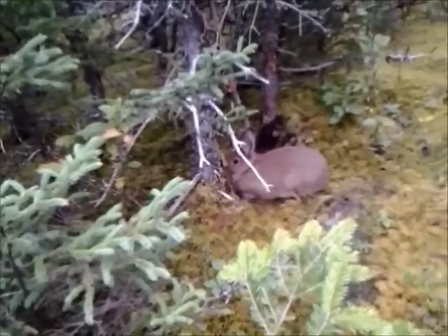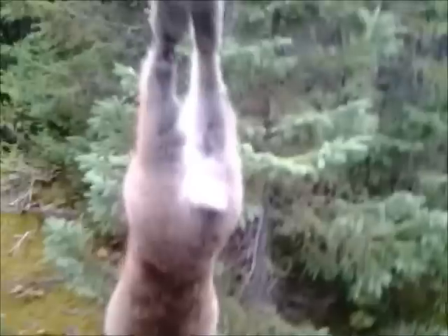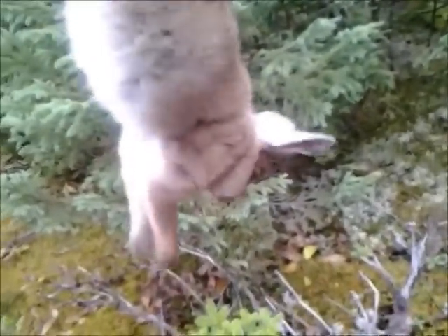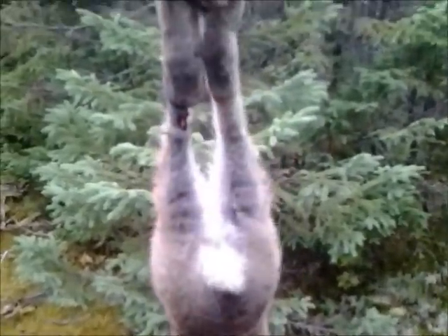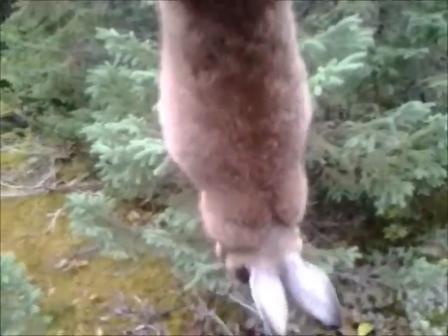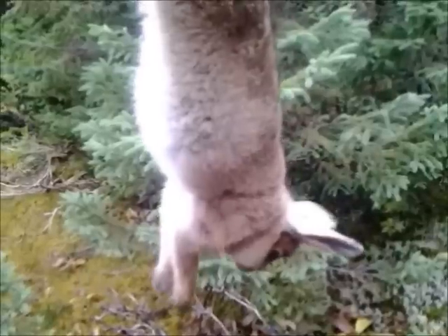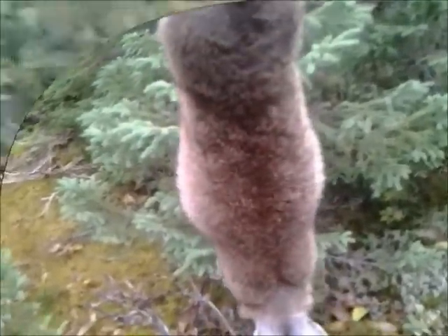I'm going to dispatch him now. Here he is, the young fella — looks nice and clean. Not a bad rabbit, number one in the second slip for today. It was a little chilly last night too, so just going to see how he makes out. Nice rabbit.